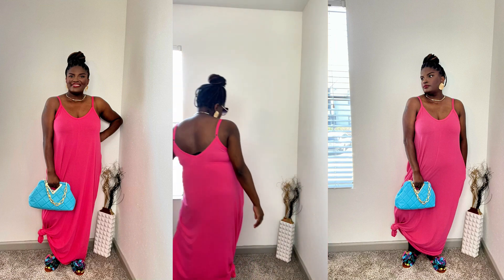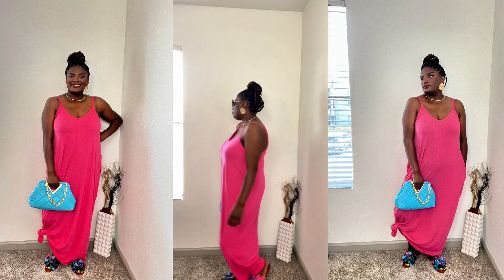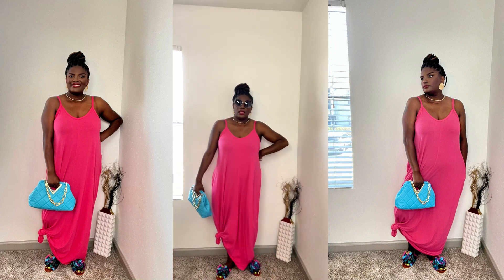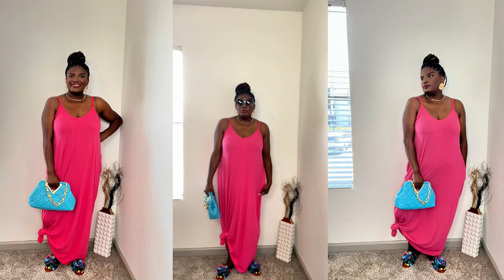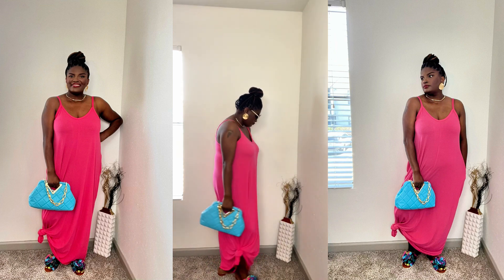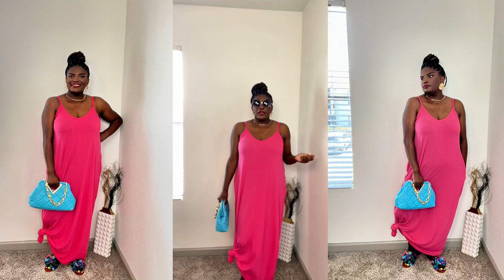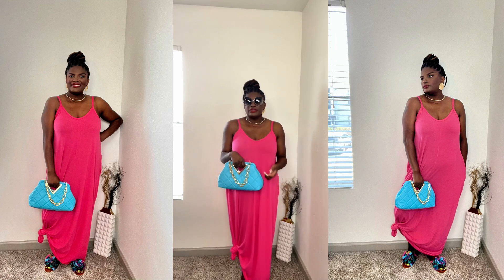So how do you feel about this dress? I really love this dress — it's flowy and you don't have to wear Spanx if you don't want to. It's chic and comfortable, and you can just elevate this dress with your accessories like your glasses, your purse, and your shoes. I really like this outfit.